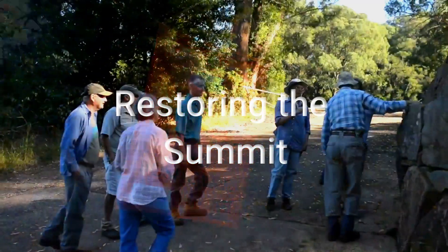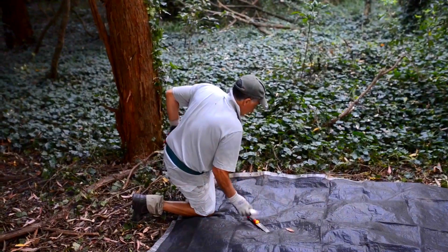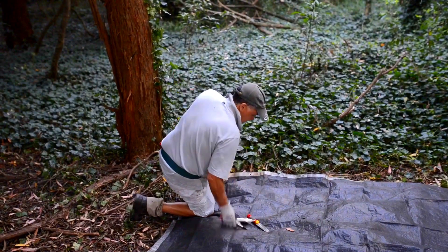At its highest point, the journey of restoring this beautiful landscape began. Over 30 years, dedicated volunteers have poured their heart and soul into this land.